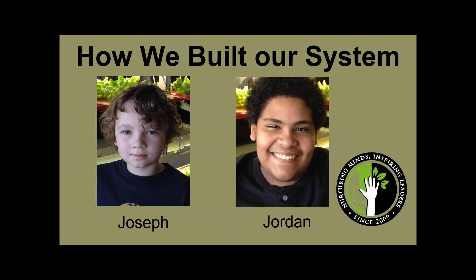Hydroponics allows you to grow produce year-round. Being inside a warm environment, it produces healthy food at times of the year that you wouldn't normally have access to it. Now I will hand it off to Joseph and Jordan, who will explain how we built our system.